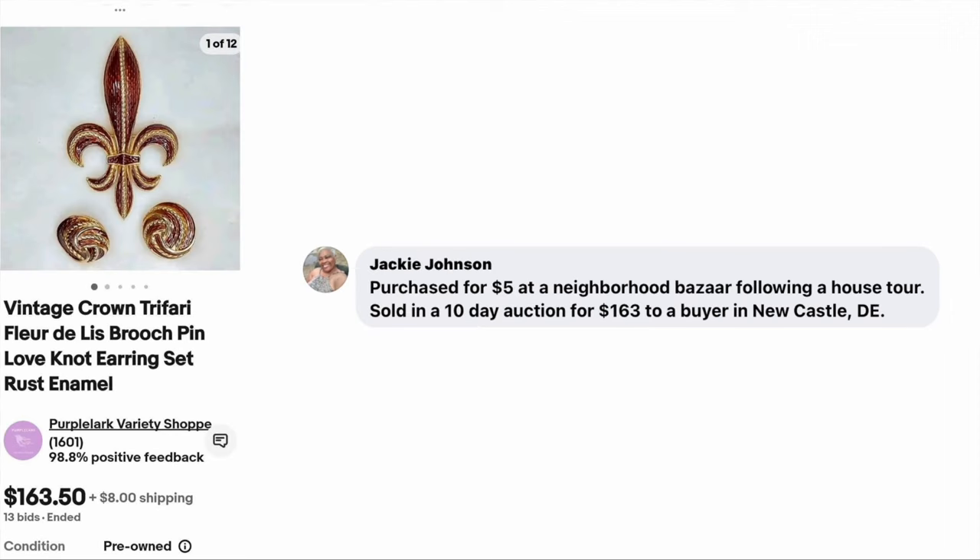Jackie Johnson purchased for $5 at a neighborhood bazaar following a house tour and sold on a 10-day auction for $163 to a buyer in Newcastle, Delaware. The item is a Vintage Crown Trafari Fleur de Lis brooch pin — actually a set of jewelry. Paid $5, sold for $163.50.